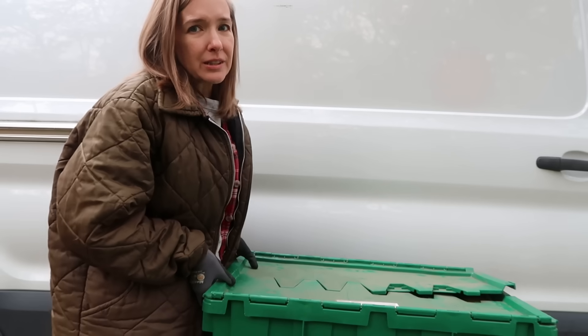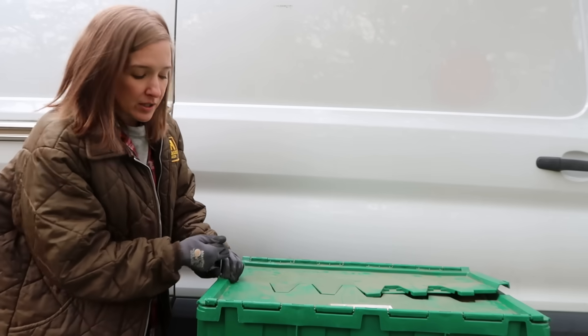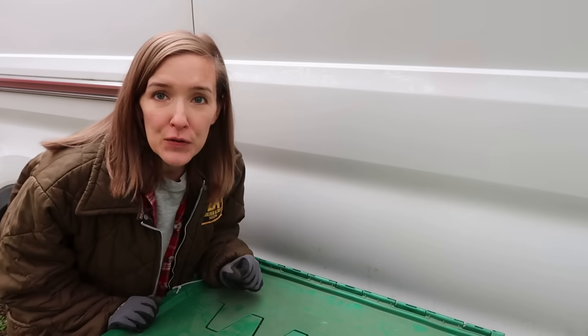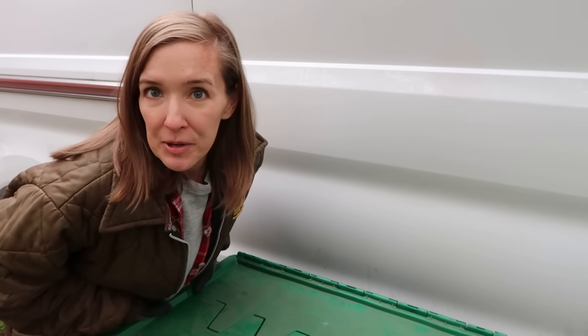This first tote is very, very heavy. We gotta get some scissors — as my art teacher used to say — and break this bad boy open. It's very heavy, and when I moved it, it sounded like broken glass. Let's hope not.